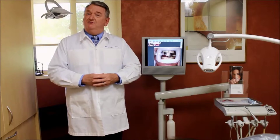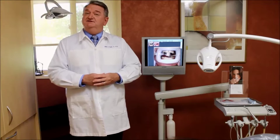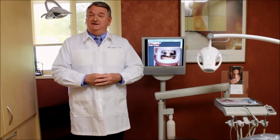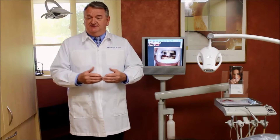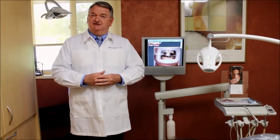Another service that we offer here at our office is in-office whitening using the Philips Zoom whitening system. This amazing technology allows us to whiten a patient's teeth eight to ten shades lighter than when they first came in to see us. This is done in one very convenient one-hour appointment — it's amazing the difference that this makes in our patients' smiles.